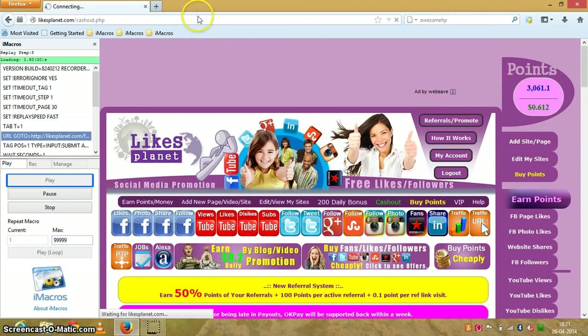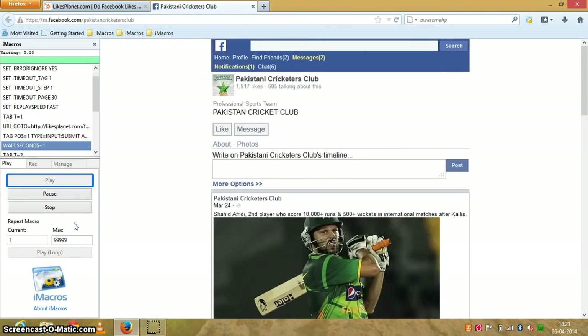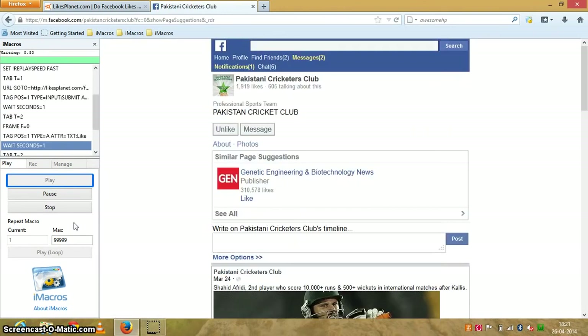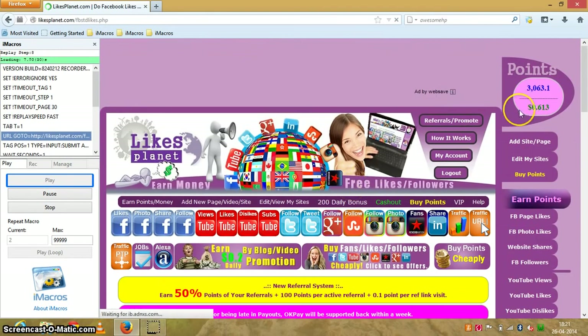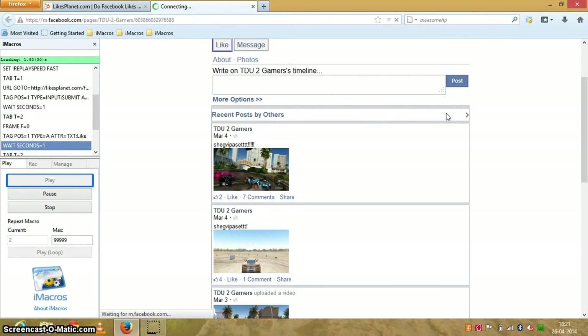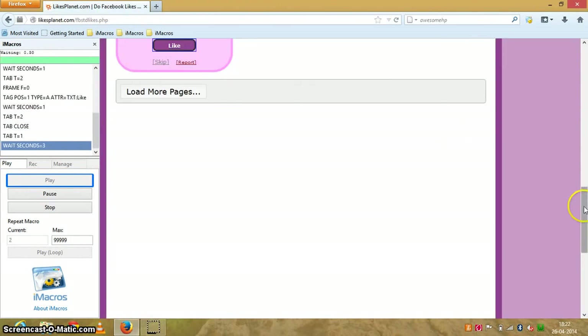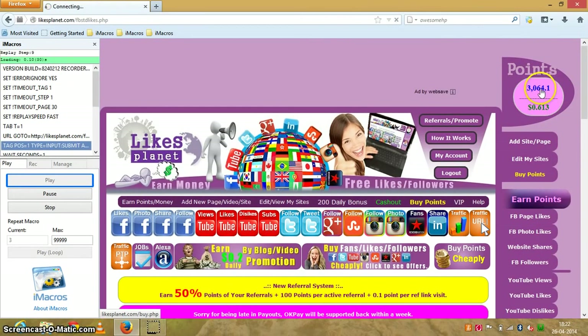Make sure you're logged in to your Facebook account before doing this, and now just watch the points grow. The bot works very well because the Facebook page that opens is the mobile version, which makes it a very fast process. It automatically likes pages and completes the full process. You can see when points are awarded — just wait a moment and there it is, you got one more point.